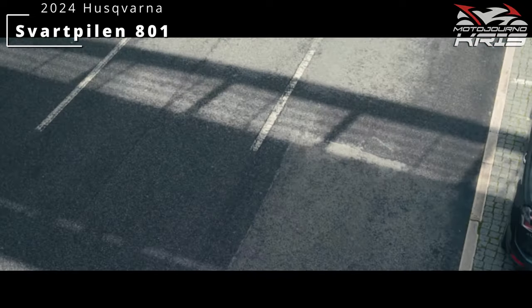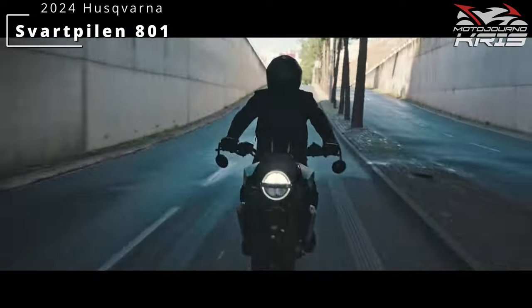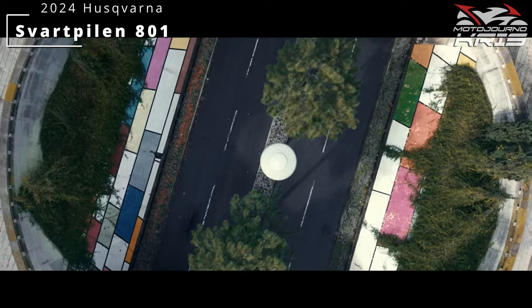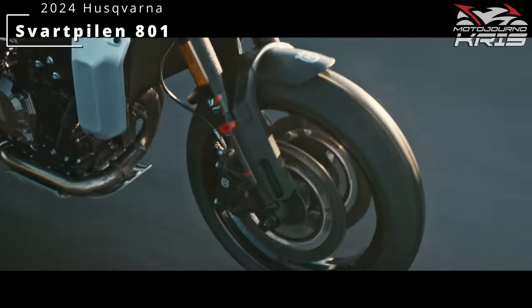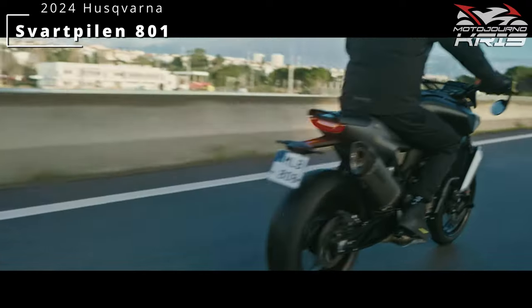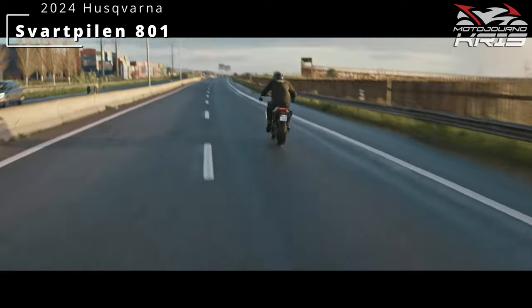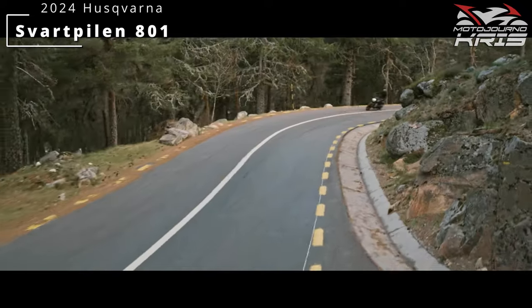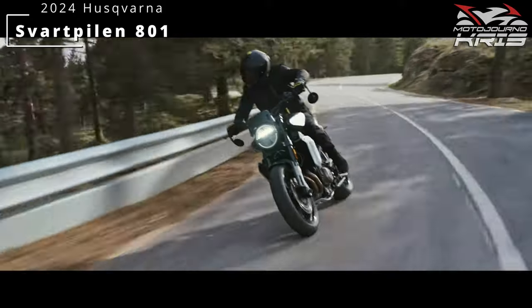Husqvarna's Svartpilen 801 has now been revealed in the bike's full glory, showing us the direction the company is going and begging the question: is the new bike better than the old Svartpilen 701? On the looks front I'm not sure, but as far as loadouts, the new 801 does look like a slam dunk over the old 701 in every way that matters - well, almost every way. So let's look at what we're getting, pricing and some comparisons.